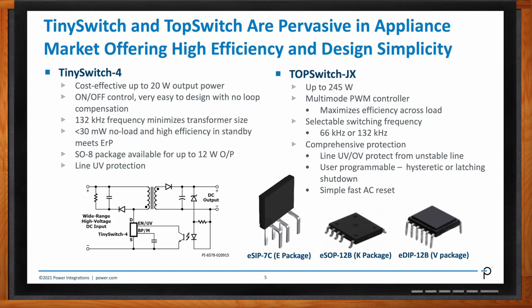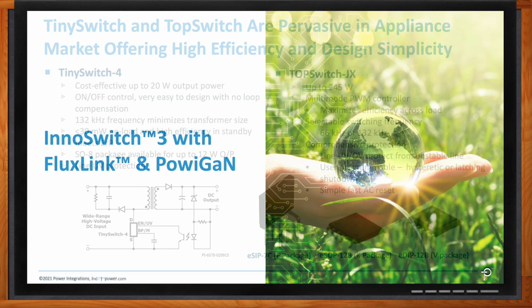The TopJX has a very proprietary package that allows very good thermal exchange, which is important for appliances because most of these appliances work at ambient temperatures like 85 degrees. But of course, there is something new entering the appliance world for the next generation — two great technologies we have introduced in recent years. One is FluxLink, which is the basic communication algorithm for the InnoSwitch 3 family. The other important technology we bring to the market is PowiGaN — this new material that allows for a very efficient power supply.